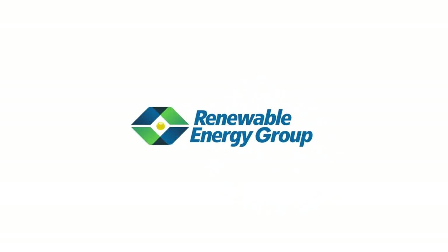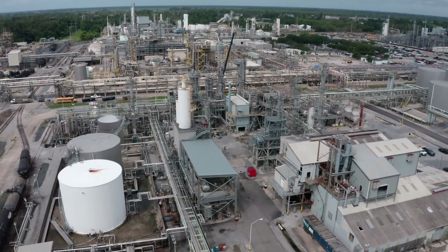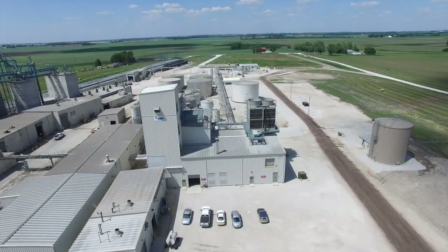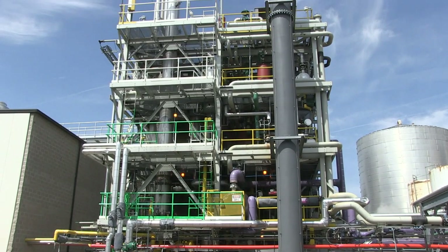Welcome to Renewable Energy Group, one of North America's leading biofuels producers. REG has spent over two decades innovating and continuously improving the production of cleaner-burning, lower-carbon renewable fuels. This video will give you a look at that process and show you how biodiesel is made.